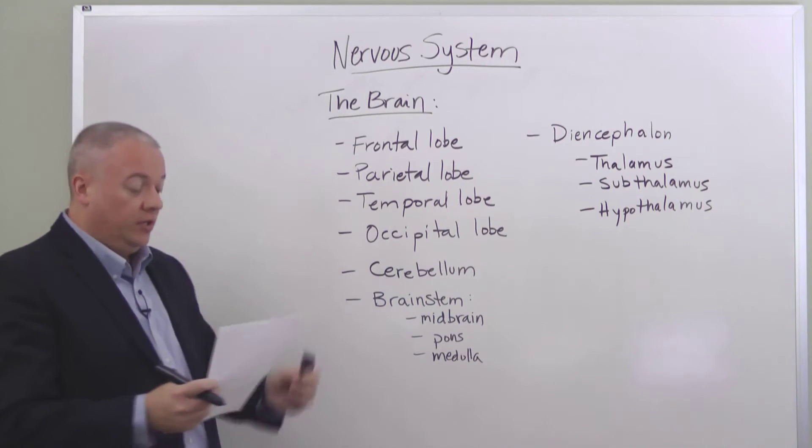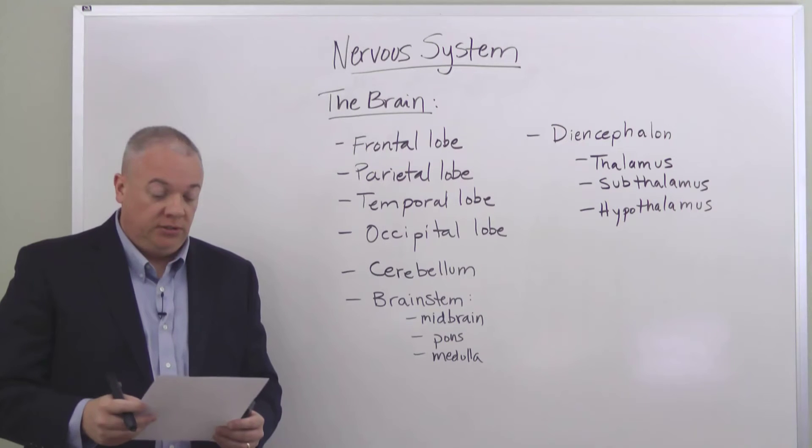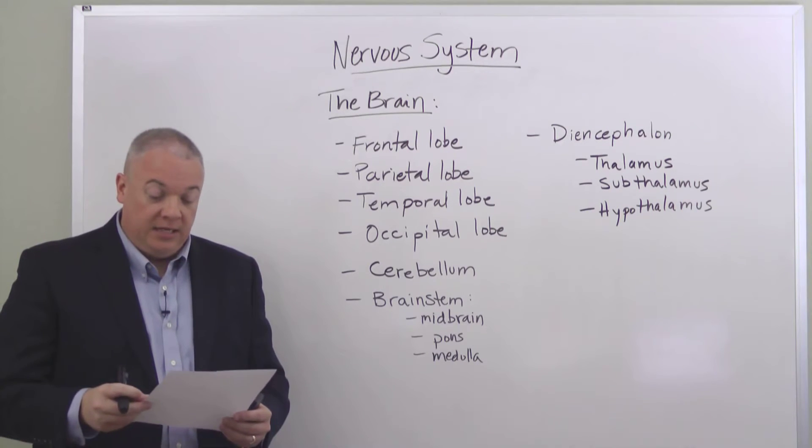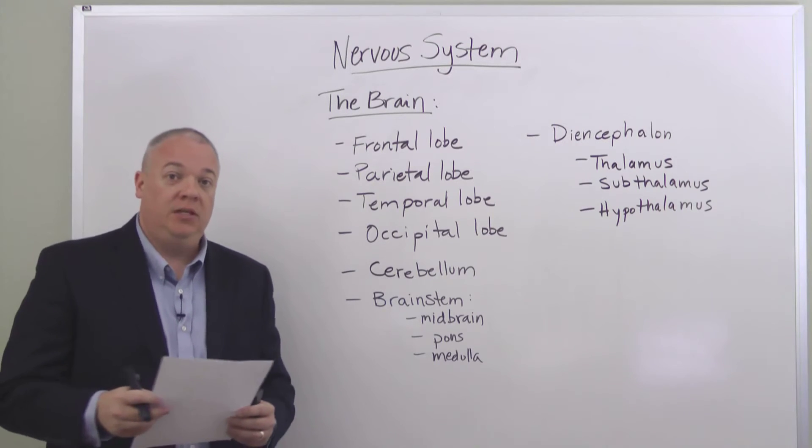We're going to begin with the frontal lobe. The frontal lobe controls our emotions, our judgments, and the motor aspects of our speech. It is also the primary motor cortex for voluntary muscle activation.